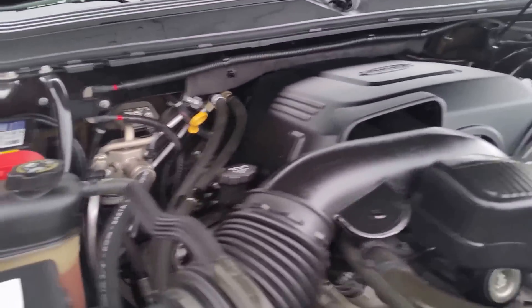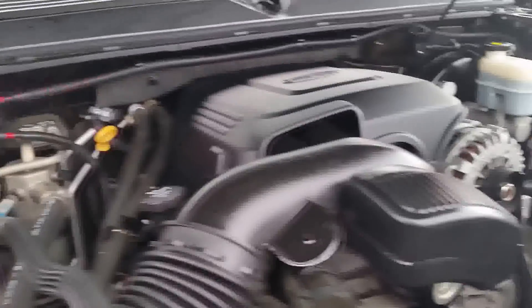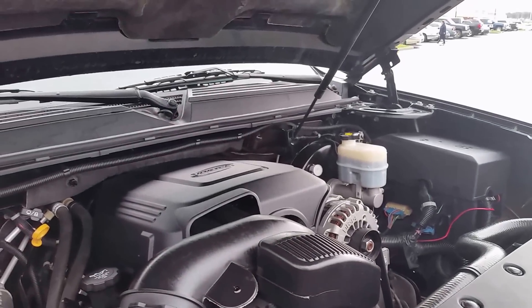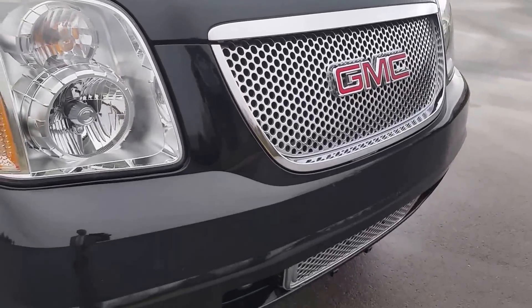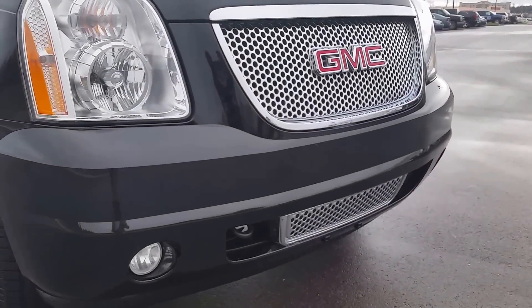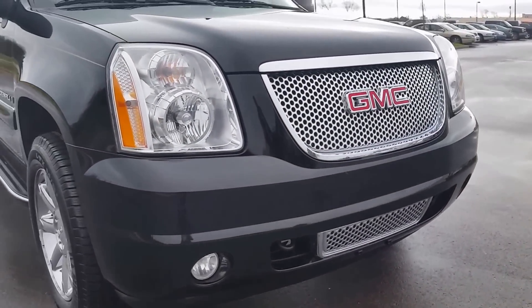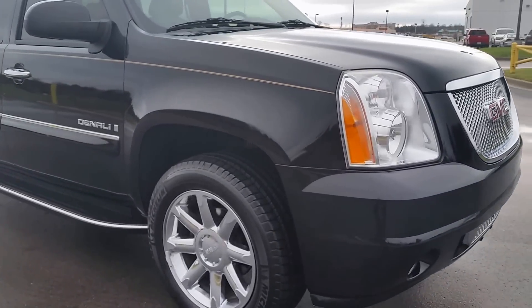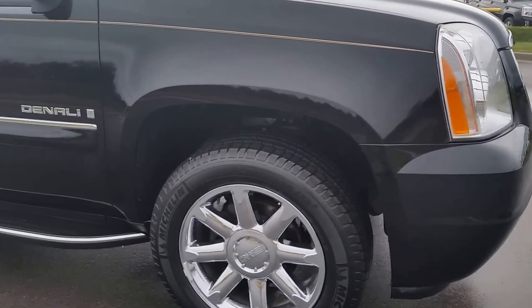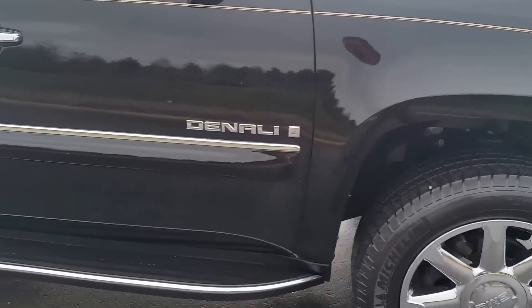We've done a full service and safety inspection — oil changes, tire rotations. It has the Denali billet style grille, chrome below, fog lamps with tow hooks. This is a rear wheel drive with 113,000 miles. Overall, very nice condition. It's a southern trade-in.